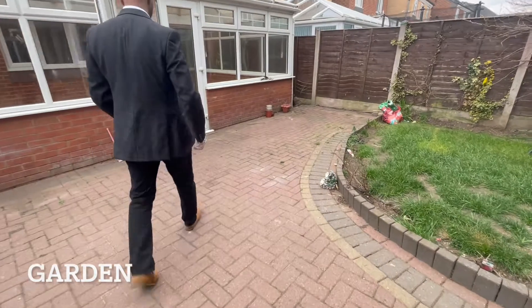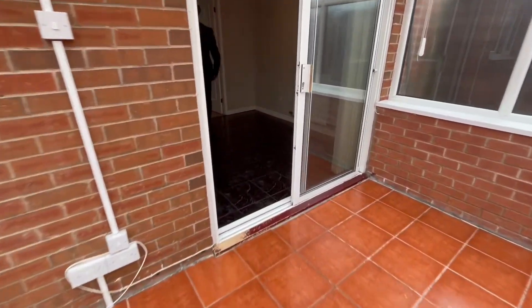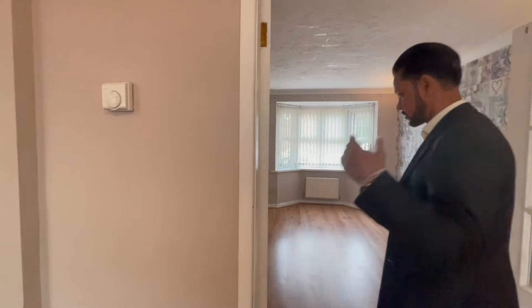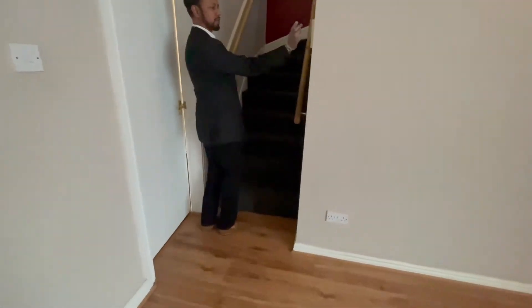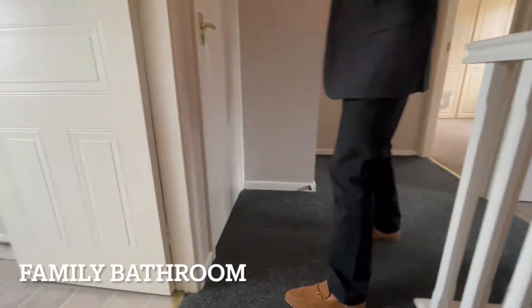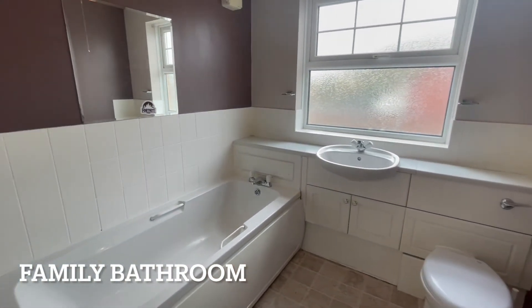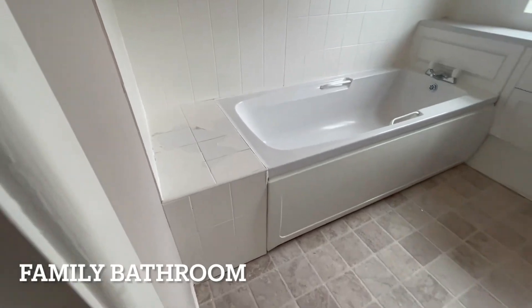Now we'll take you inside and upstairs. On the wall here is your Honeywell digital thermostat for controlling the room temperature. The property is also alarmed and the alarm control panel is on this wall. The stairs go off from the lounge. The first room you come to on your left is the family bathroom — a standard wash basin fitted in a vanity unit with WC and a full bath.